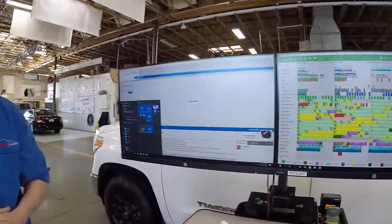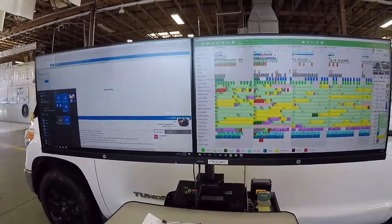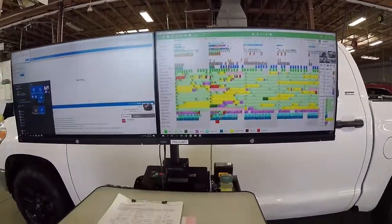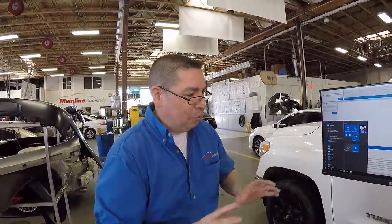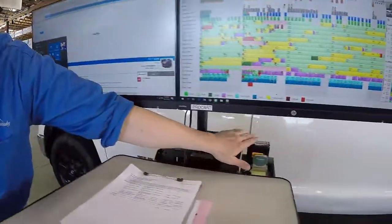In summary, Planning Plus improves communication and efficiency. A message visible on screen from Curtis illustrates the internal messenger system in action. Running CCC One parallel with Planning Plus on the mobile cart is described as a great setup for a production manager, and Dale says he continues to add more to the cart as time goes on.